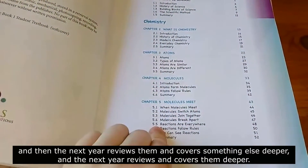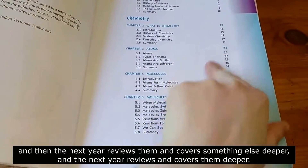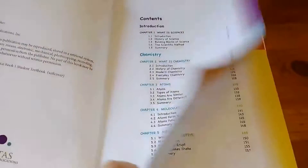Basically, spiral covers part of the subject, and then the next year reviews it and covers something else deeper, and it reviews again and again and covers it deeper. So your kids are always getting the information, but it goes deeper each year.